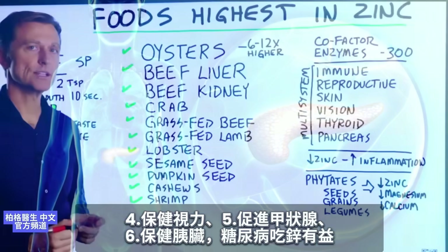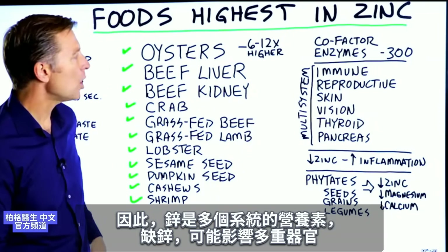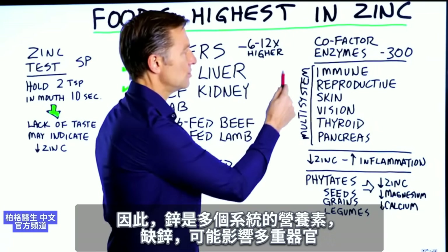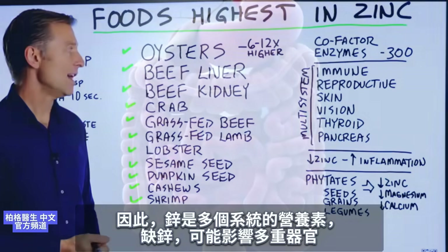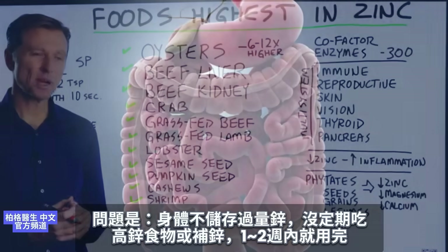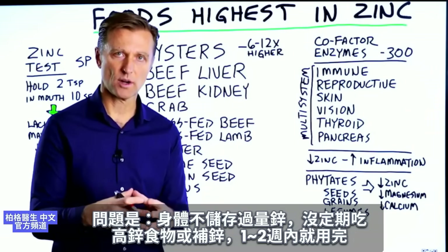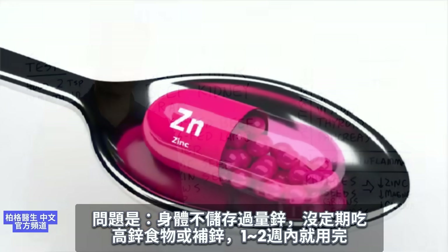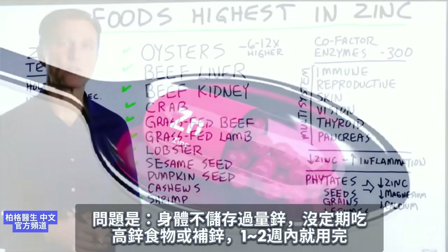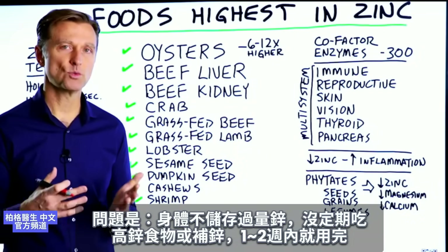This is why if someone's diabetic, they do very well if you give them zinc. Zinc is a multi-system nutrient, and when you're deficient in zinc, multiple organs can be affected. The problem with zinc is that any excess is not stored, so if you're not consuming zinc on a regular basis — either from your diet or a supplement — you're going to run out fairly quickly within one or two weeks.